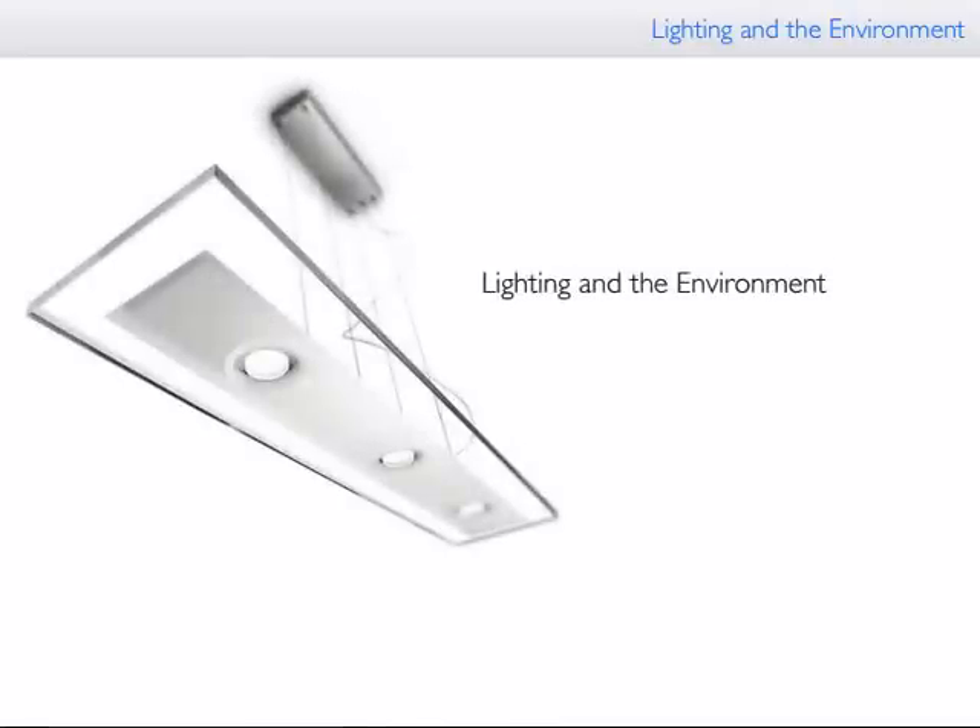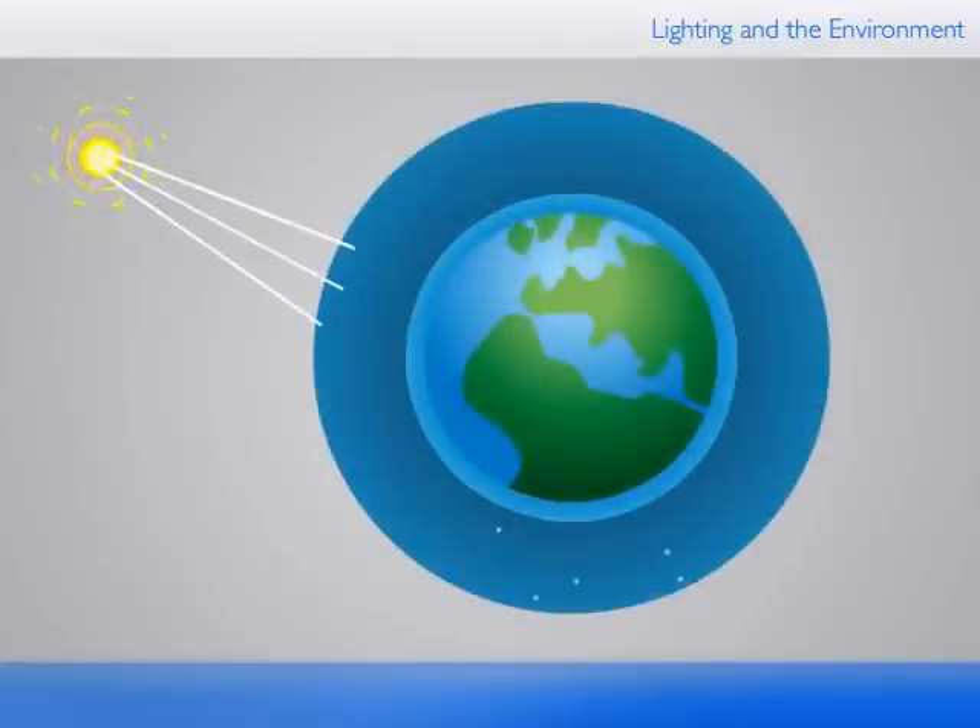In this nugget, we will learn about the concepts of lighting and the environment. The Earth is heated by solar radiation, which passes easily through the atmosphere. This solar radiation heats the surface of the Earth.